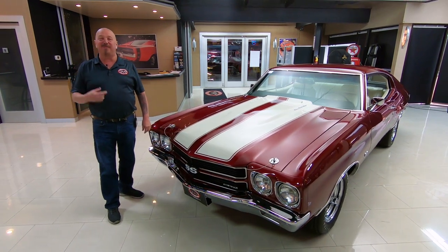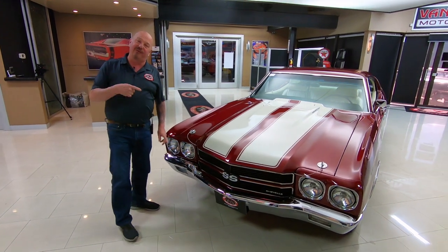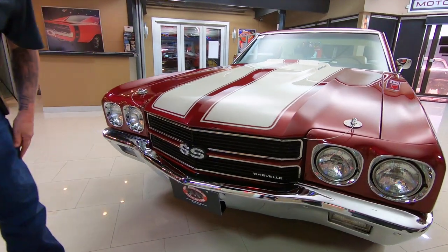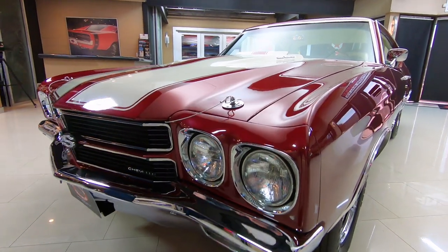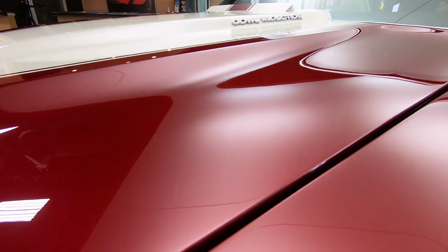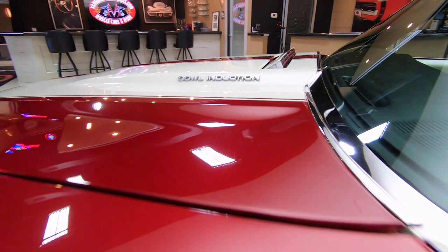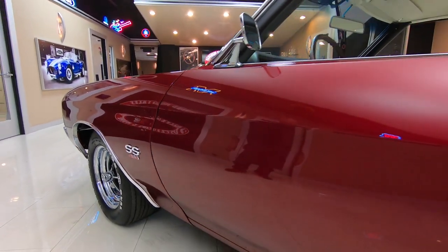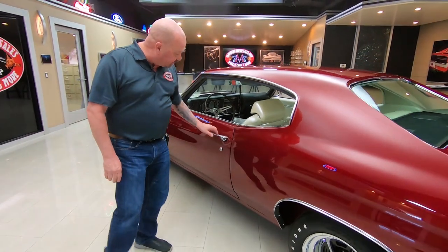Welcome back to Vanguard Motor Sales. I'm Greg and this is one beautiful rotisserie restored '70 Chevelle. 454 under the hood, slick paint job — those stripes are underneath the clear, I can barely feel them. Great looking chrome, great looking trim, all the fitment is looking great. She is beautiful. I love the color on this car, just gorgeous. Cowl induction hood, all the body lines are looking sweet. Great looking Magnum with the wide oval tires on it.